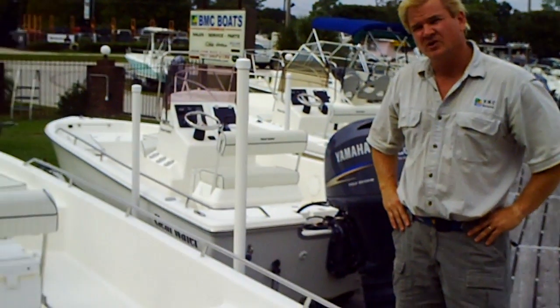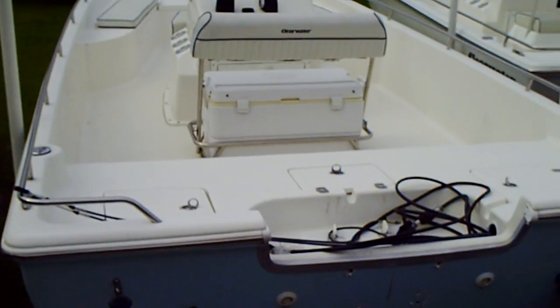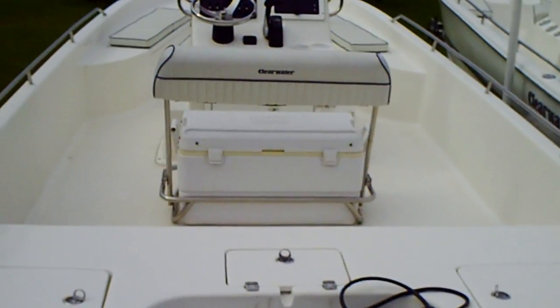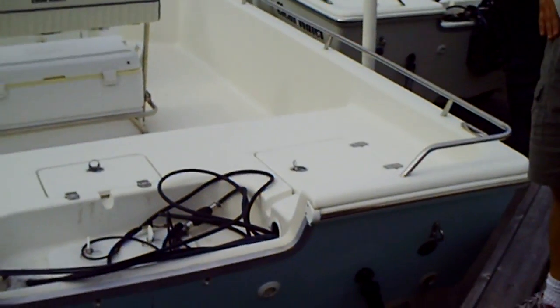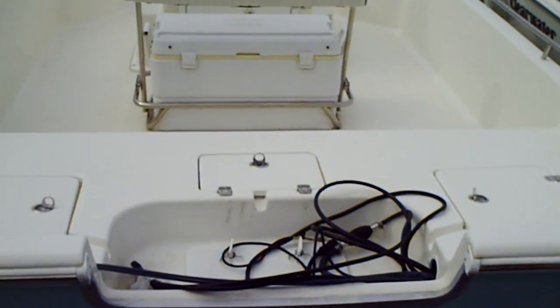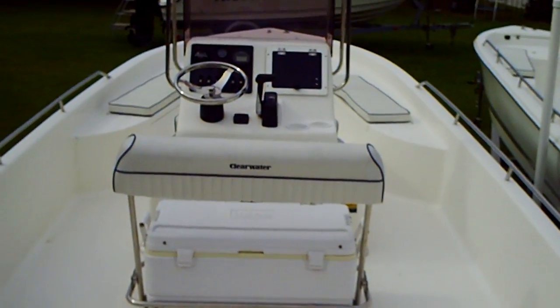This is a 2008 Clearwater bay boat, 24 foot size. There are trim tabs on the boat. The motor was not on it when we picked it up as a repo — this was repoed from another dealer, so it is a brand new boat that's untitled. Clearwater is not offering any warranties on the boat, so you would consider it as a new boat.